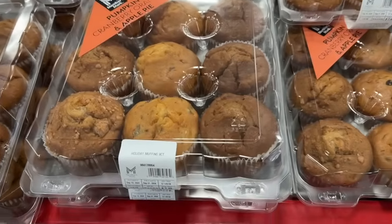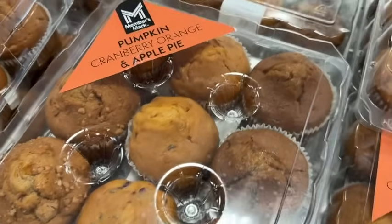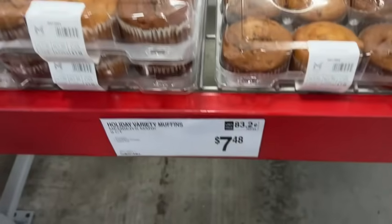These are new at their Sam's Club — a 9-pack of muffins. You get three pumpkin, three cranberry orange, and three apple pie. $7.48.